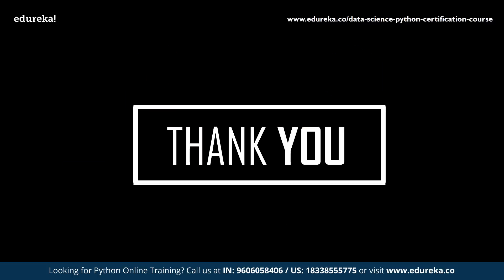So this brings us to the end of the session. I hope you enjoyed it and learned something new. If you have any doubts or queries, please let me know in the comment section and I will revert to you at the earliest. Also, do let us know whether you'd like to select Python or C++, along with your reason for it.